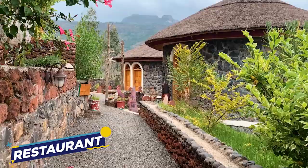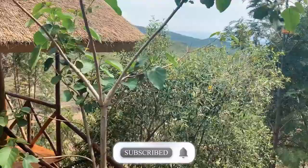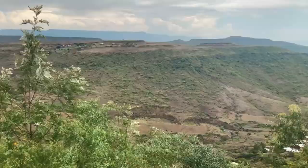The 11 churches were built to represent the second Jerusalem in Ethiopia. King Lalibela wanted to create a second Jerusalem, so he made these churches. They are a UNESCO World Heritage Site, so it's a must-visit place. If you come to Lalibela, please let us know — hope to see you soon in Ethiopia!